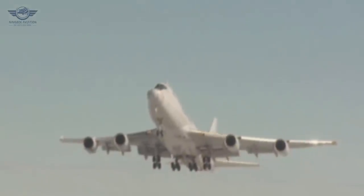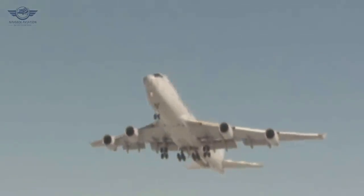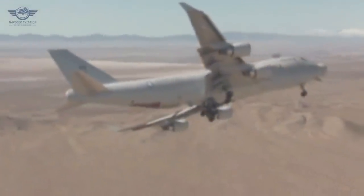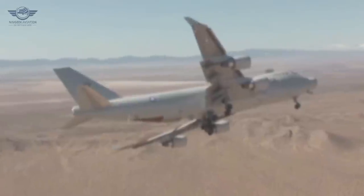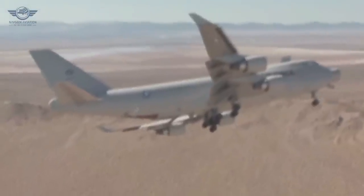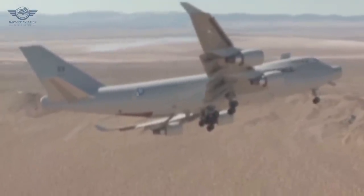The assembly of the first 747 freighter for ABL was started, and four months later the plane was rolled out featuring a fixed hatch and a strengthened fuselage. In the following months, the plane was to go through a rigorous flight test program to ensure it met the requirements of Boeing and the very strict requirements of the Air Force.